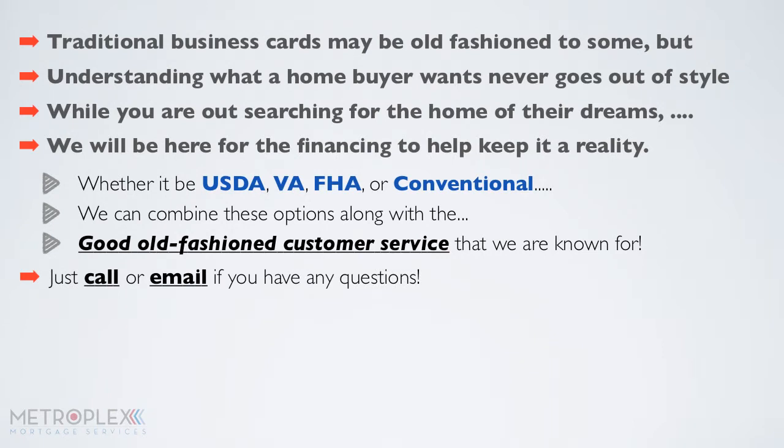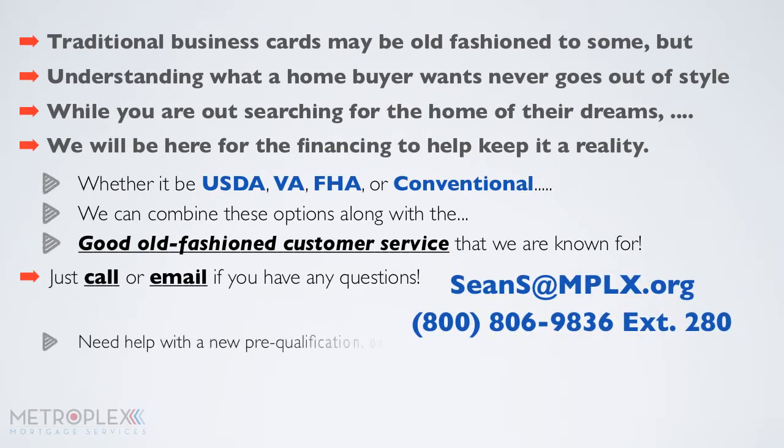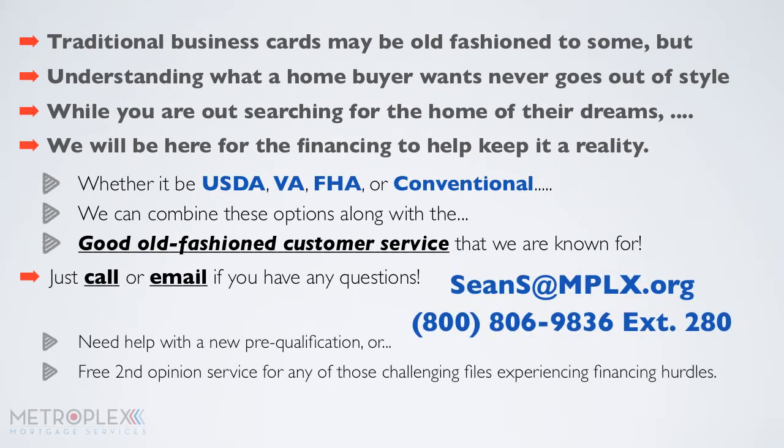Just call or email if you have any questions, need help with a new pre-qualification, or if you'd like to take advantage of our free second opinion service for any of those challenging files experiencing financing hurdles.